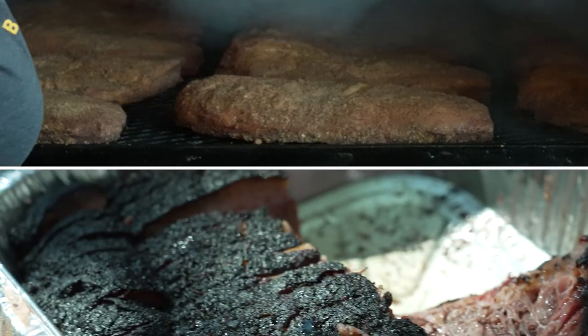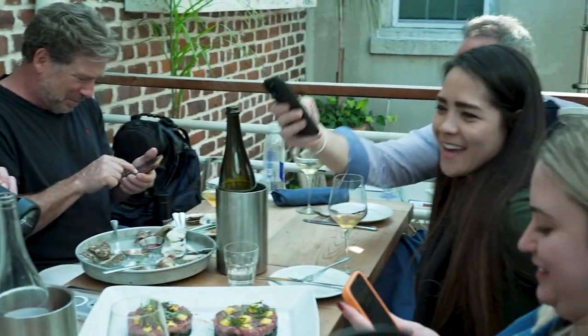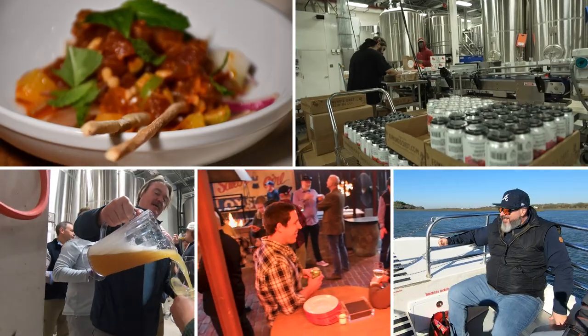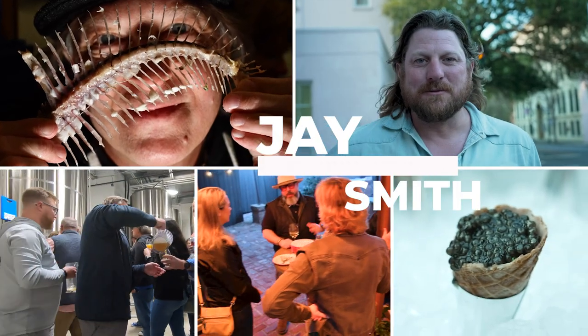We got them loaded up pretty much down the whole smoker. It's about the things we saw, the things we learned, the stories we learned, the products we learned about — and then how do we weave that into what we do every day at Bloomin' Brands.